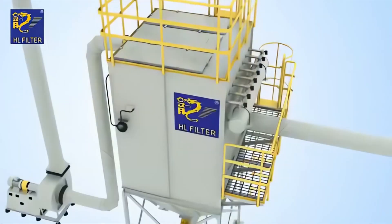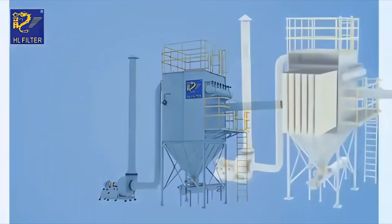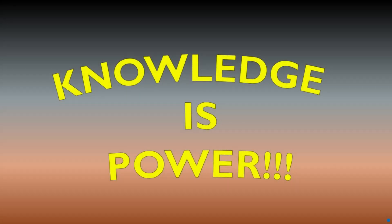In this video, we'll explore how these systems work, the different types of baghouse configurations, and why they're considered one of the most effective industrial air filtration solutions today.